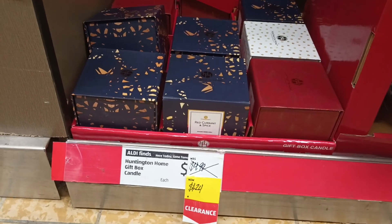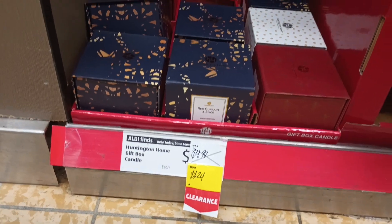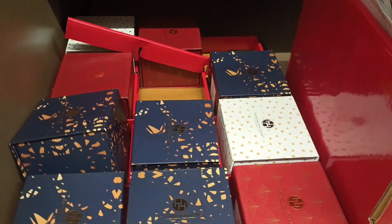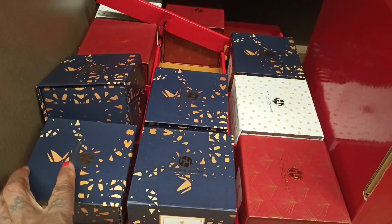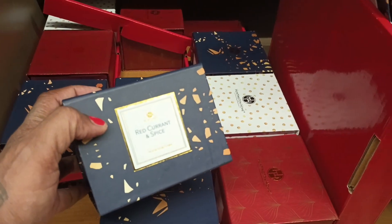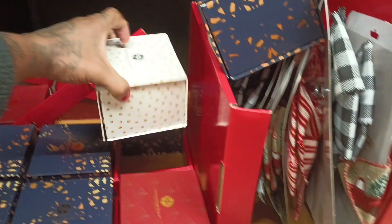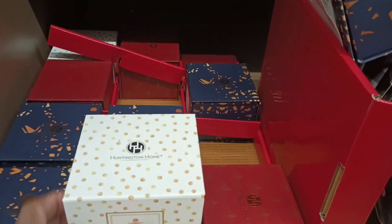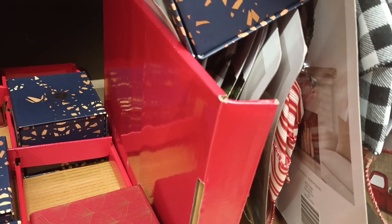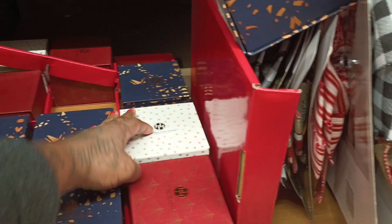Let's see what the best smelling ones are. I really don't think I cared too much for any of them — that's why I didn't get one before. But for $1.24, I might get two of the best ones. They got a lot of the blue ones left, so that means the blue ones are not selling. They got two white ones and three red ones. I thought these were three wicks, but that's a single wick. I don't like the single wicks — I like three wicks if I can get them. The peppermint bark smells just like peppermint and it was good, but I'm going to leave these because they're single wick.